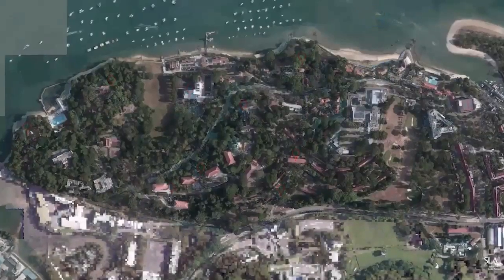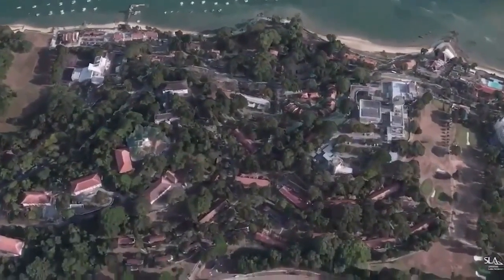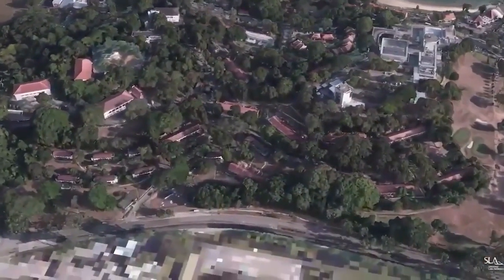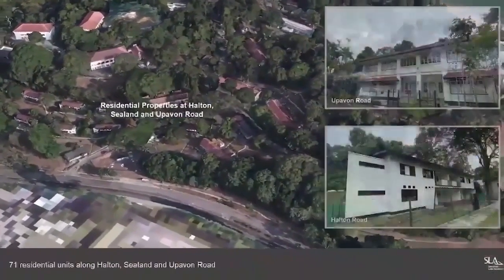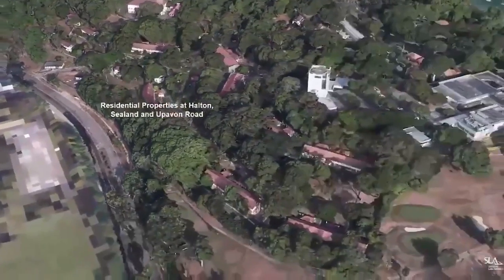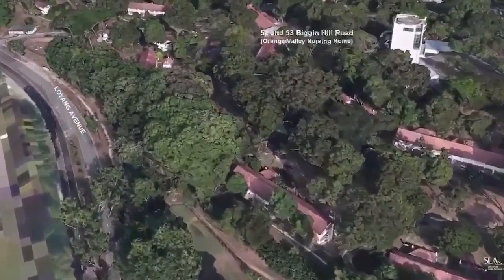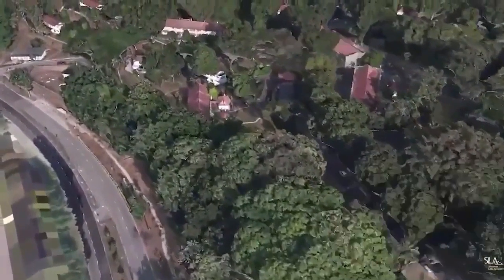This is no easy task since there are significant differences between how data is captured, the file formats used, and underlying data quality and accuracy. Furthermore, governments need to create these maps in a way that respects the privacy of citizens, confidentiality of enterprise data, IP, and security of the underlying data.